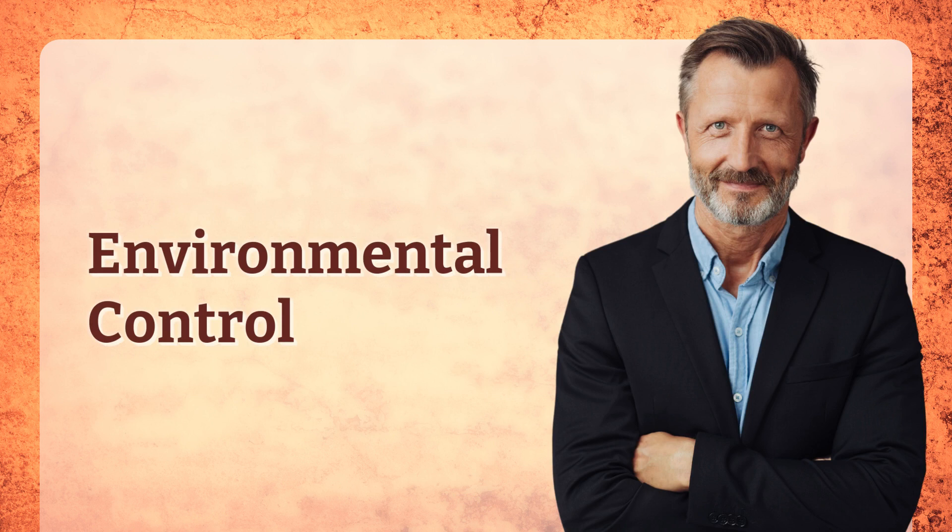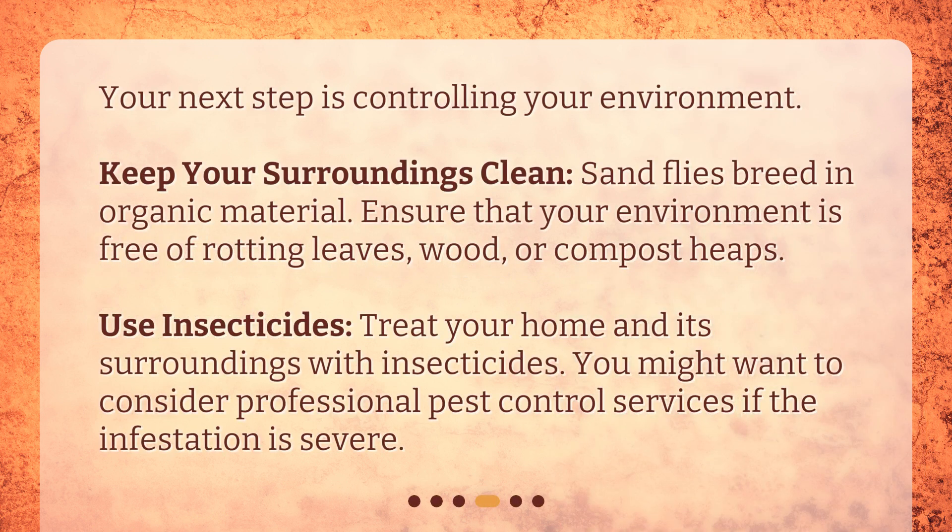Environmental Control. Your next step is controlling your environment. Keep your surroundings clean — sandflies breed in organic material, so ensure that your environment is free of rotting leaves, wood, or compost heaps. Use insecticides: treat your home and its surroundings with insecticides. You might want to consider professional pest control services if the infestation is severe.